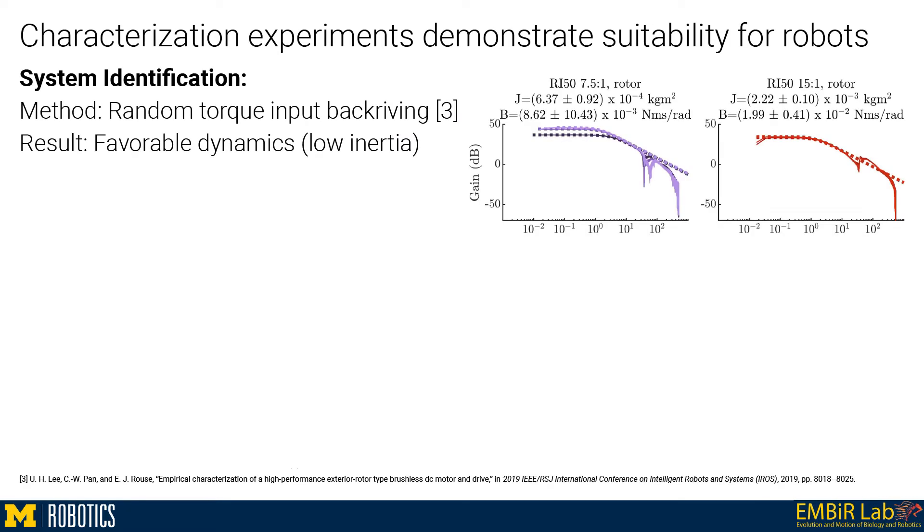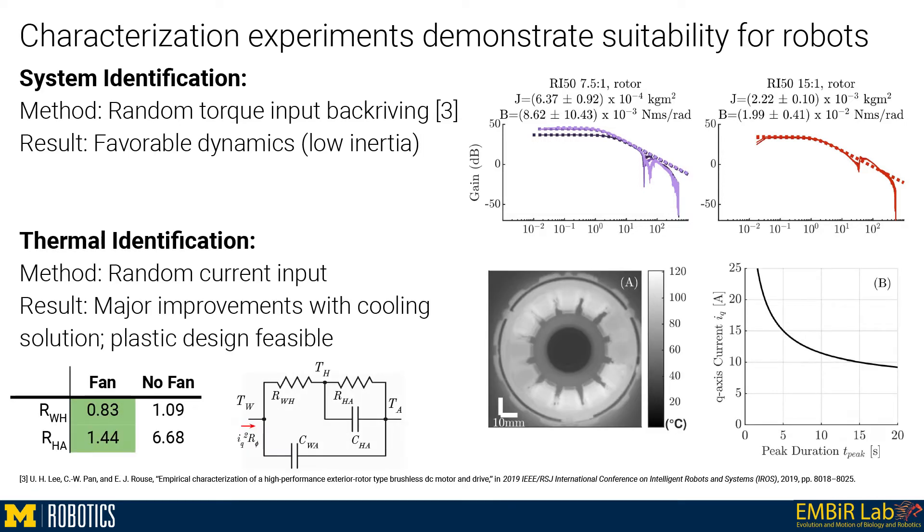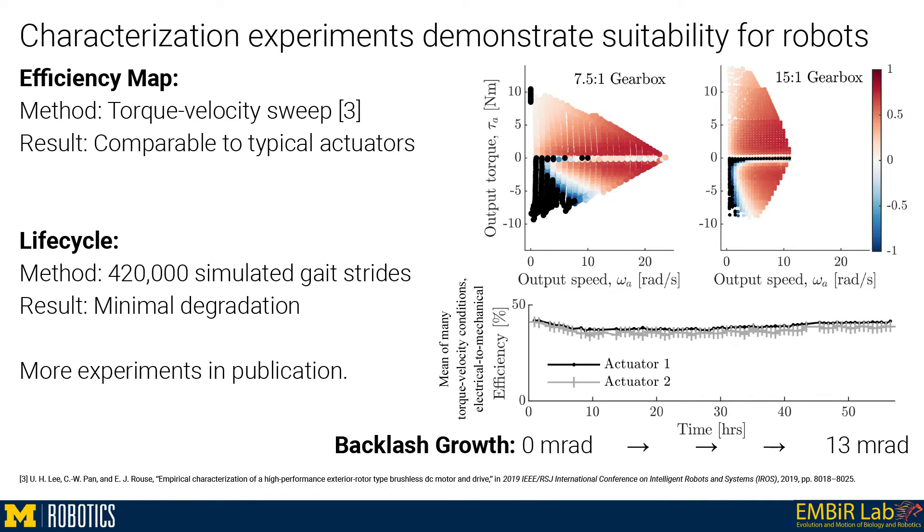Our system identification of the actuators demonstrated favorable dynamics for modern legged locomotion control. Our thermal system identification showed the capabilities of our cooling solution and the viability of plastic designs. We found the power efficiency map of both designs and found similar results to other actuators. Finally, we subjected two actuators to 420,000 strides of gait data from another robot and found very little performance degradation.